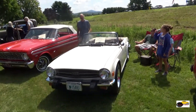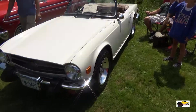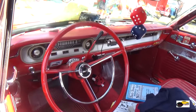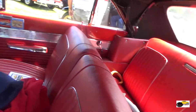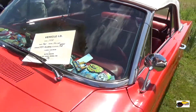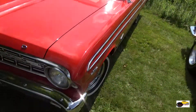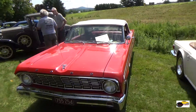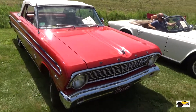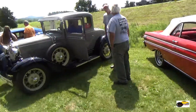And there's a Triumph TR4. And now we're on to a 64 Ford Falcon Convertible. Nice little car, but between the Mustang and that, most people chose the Mustangs.